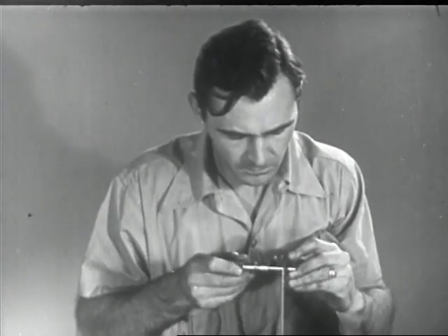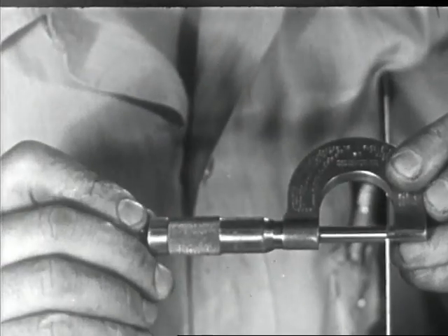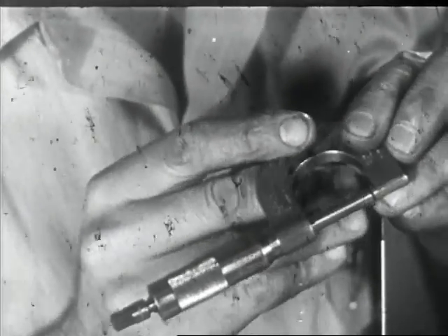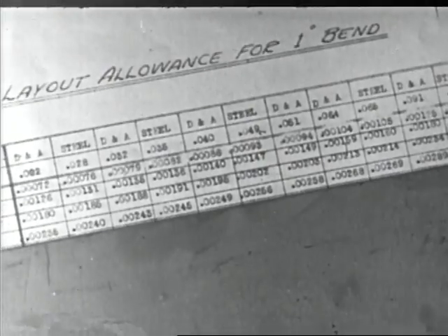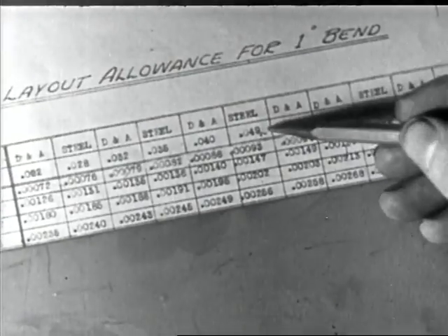The sheet metal worker must be able to use measuring instruments, such as the micrometer. In constructing the various articles made from sheet metal, various gauges or thicknesses of metal are used. He must be able to read allowance charts, which tell him how much allowance must be made for the shrinkage of the heavier metals in the bending and rolling operations.